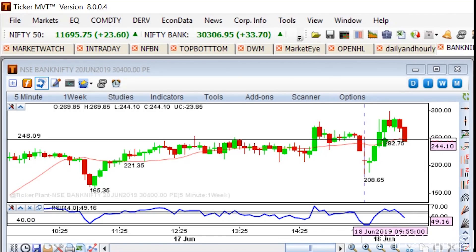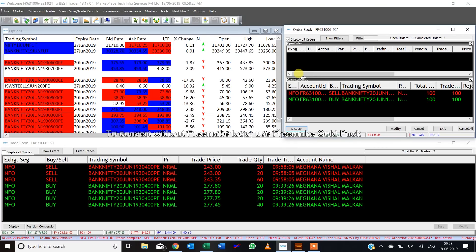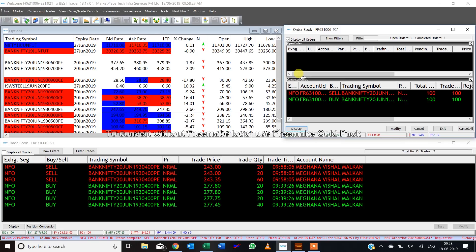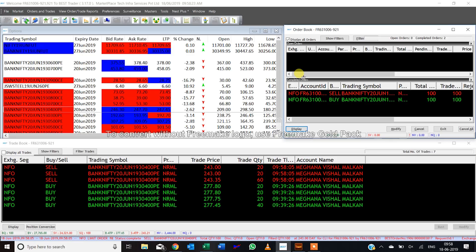We lost some money today. Let's see how much. We bought at 277 and sold at 243 — a stop loss of around 35 points, so 33,500 is the loss. That's how markets are. But if you have a defined strategy and follow it regularly with a stop loss, then even if you're right 60 to 70% of the time — or even 50% of the time — with the right risk management, you can still make money.